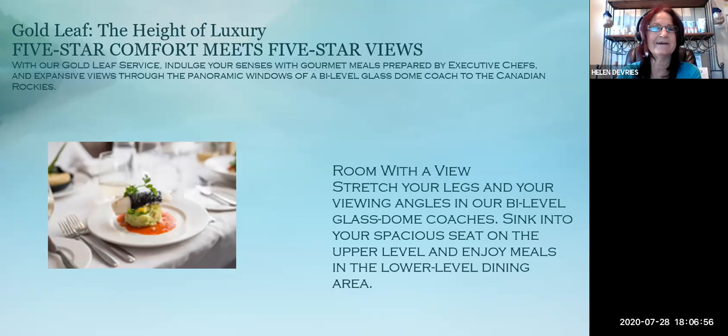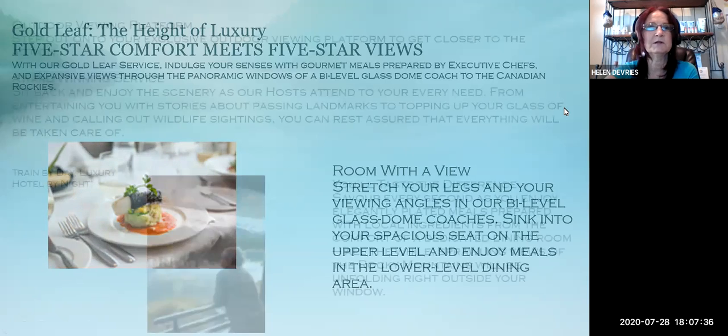Look at that lovely meal — that looks really good. The chairs recline back, and while you're traveling along they're going to be bringing you drinks and food and serving you. At dinnertime and lunchtime, if you're in the Gold Leaf, you will go downstairs to a very formal dining room. If you're in the Silver Leaf service, they will serve you at your seat, and you will still have amazing food.